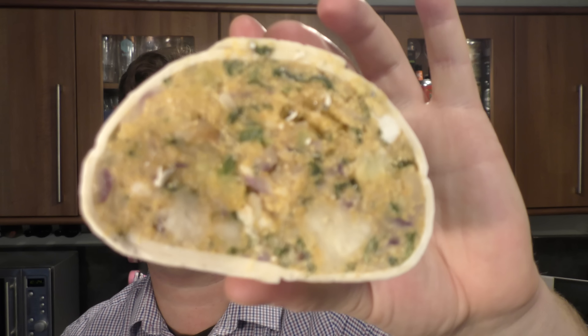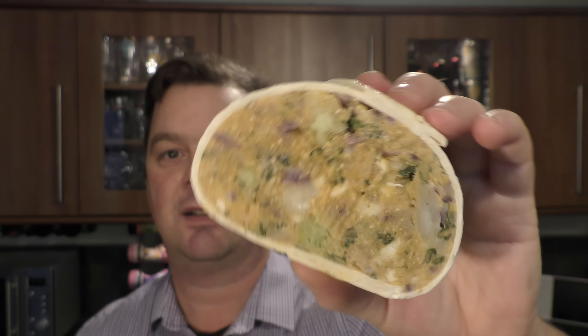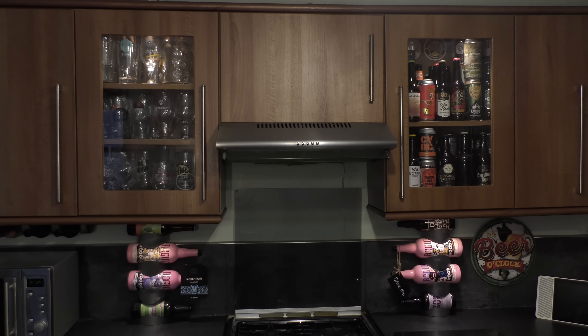That looks pretty interesting though, doesn't it? You can see the ice coming off it. Half hour in the oven — back in a moment, we'll get into the beer.